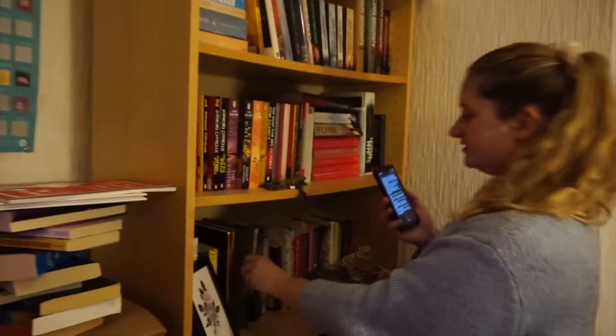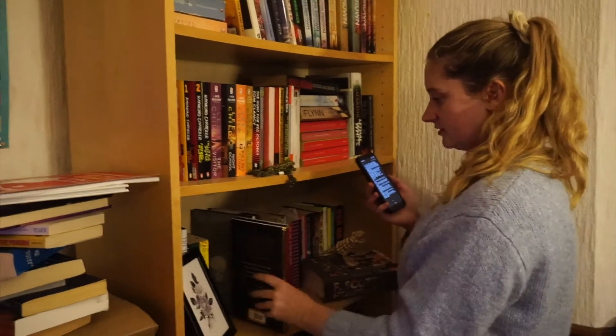Do you have a collection of fairy tales or myths? Yes. I was worried I'd lent this to my dad, but clearly I've got it back. This is Norse Mythology by Neil Gaiman.